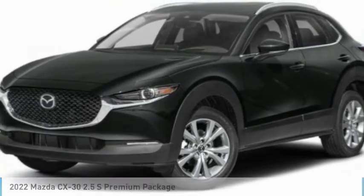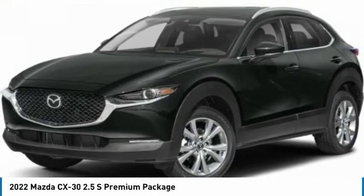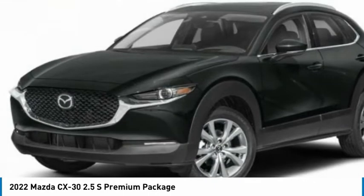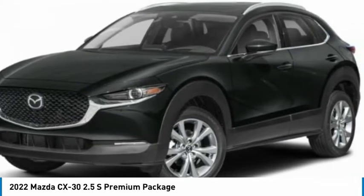Today with the 2022 CX-30. The Mazda CX-30 packs a lot of punch in this subcompact SUV. The exceptional interior provides high-quality materials, cutting-edge technology, and ultimate comfort.